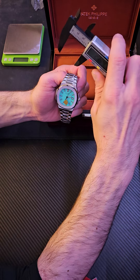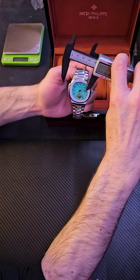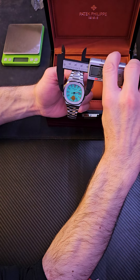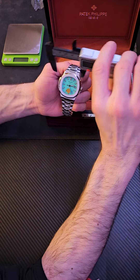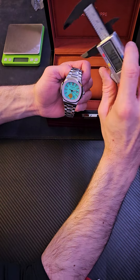28. Up there. 40. Tell you what, that's a nice looking watch.